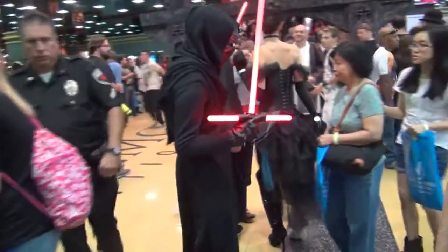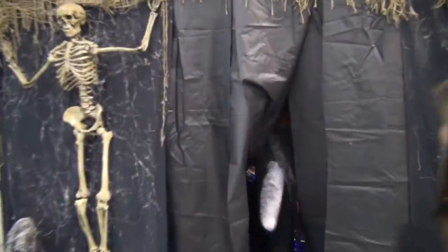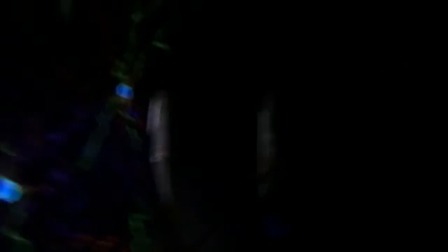Check out this badass Kylo Ren outfit right here — absolutely amazing. This area was a lot of fun to walk through and I got through it fine walking normally, but when I decided to take the camera in there I was bouncing all over the place. It was impossible to walk through straight looking through the camera lens.